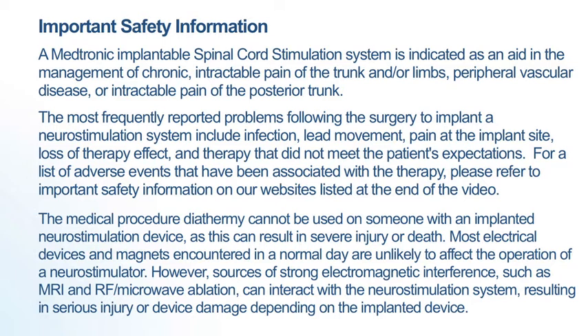However, sources of strong electromagnetic interference such as MRI and RF microwave ablation can interact with the neurostimulation system resulting in serious injury or device damage depending on the implanted device.